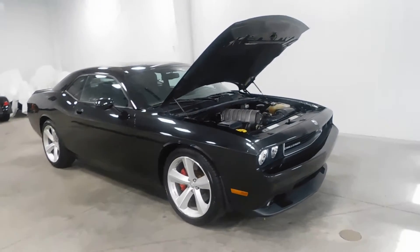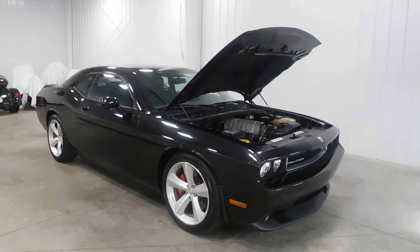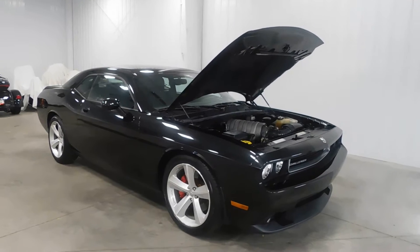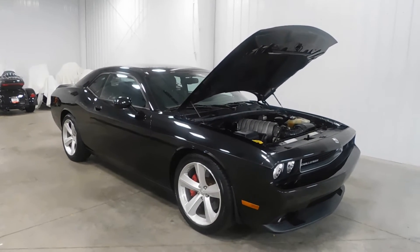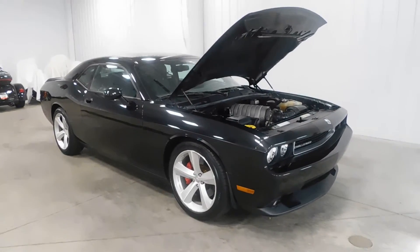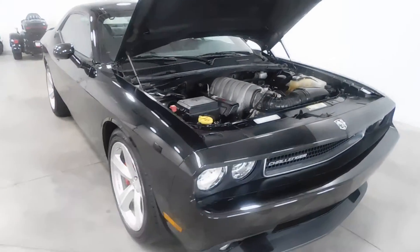Hello and welcome to Midtown Auto Center. My name is Derek, and today I'd like to thank you for taking a look at our 2008 Dodge Challenger SRT8 with only 20,000 original miles. This vehicle is a one-owner vehicle, comes with a clean Carfax, no frame damage, no flood damage whatsoever.